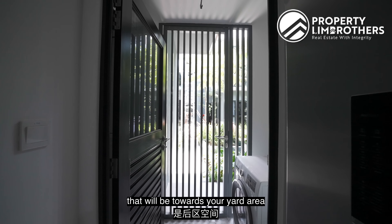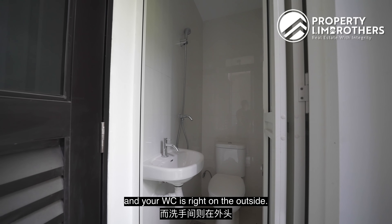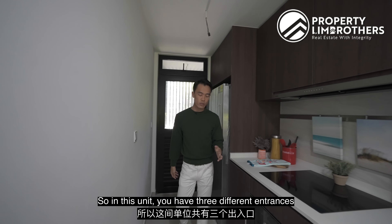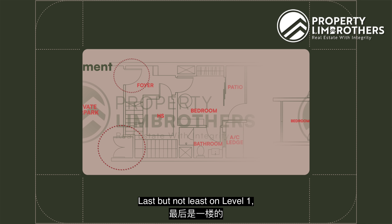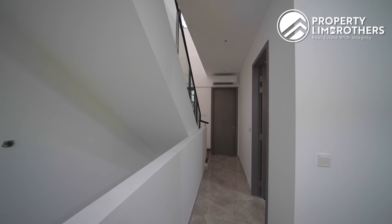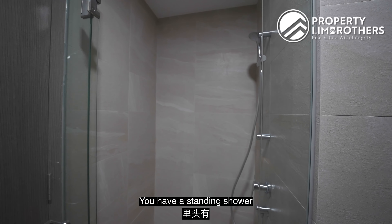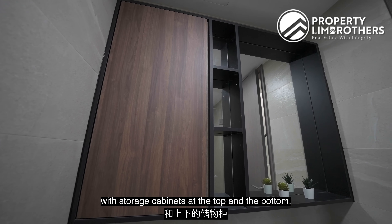Towards the yard area you have your washer, and you can mount a dryer. The WC is right outside. This unit also has a third entrance at level 1 coming from the yard area — so in total there are three different entrances: from the basement, from the facilities/car porch area, and from the yard at level 1. The common bathroom is tucked here with a standing shower, WC, and basin with storage cabinets at the top and bottom — great for your guests.